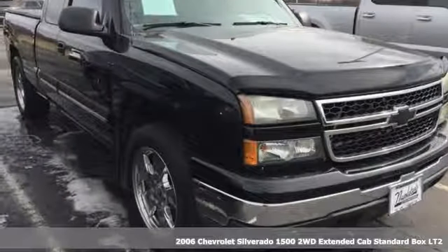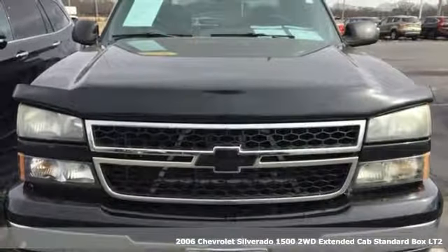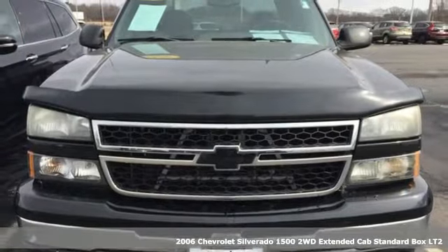Here's a 2006 Chevrolet Silverado 1500. Chevrolet, 100 years of icons.